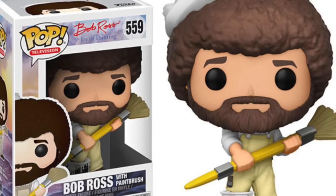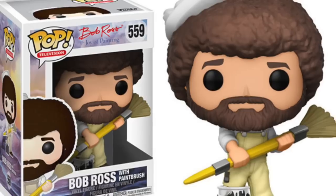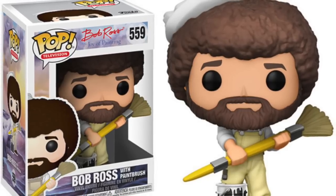And honestly, these people are artists — they really are. You're getting a hand painted action figure every time you buy a $20 figure.